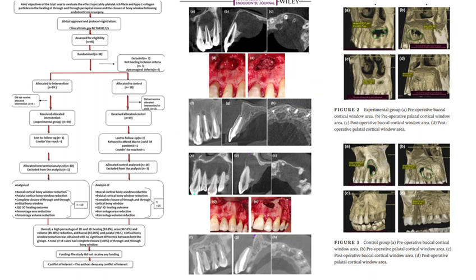A total of 14 cases — seven from the experimental and seven from the control — showed complete closure of the through-and-through bone window, with no significant difference in the clinical two-dimensional and three-dimensional radiographic healing. No significant difference in percentage reduction in lesion area and volume was observed between the experimental and control groups.